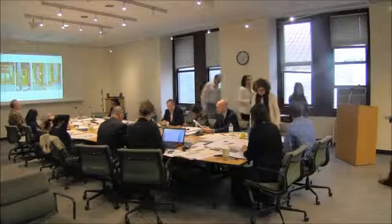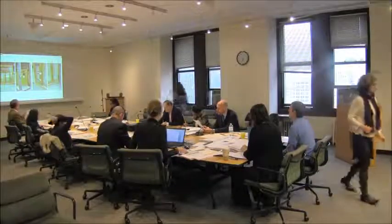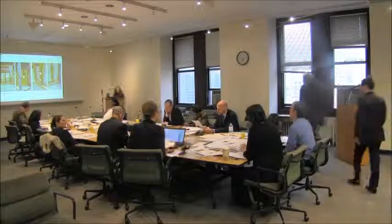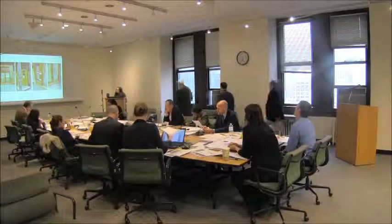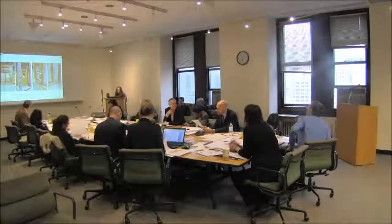Application number 17 for certificate of appropriateness in the Borough of Manhattan at 426 West 14th Street, located within the Gansevoort Market Historic District, document number 16-1133. A simplified neo-Georgian style warehouse building designed by Lafayette A. Goldstone and built 1908–1910. The application is to install storefront infill and a cellar stairwell.